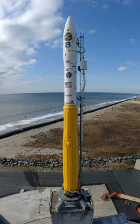Minotaur I rockets consist of the M55A1 first stage and SR-19 second stage of a decommissioned Minuteman missile. The Orion 50XL and Orion 38, from the Pegasus rocket, are used as third and fourth stages.